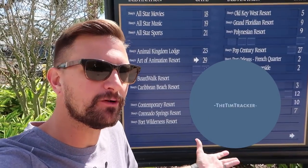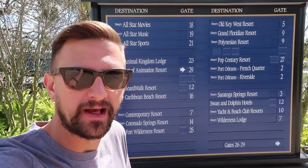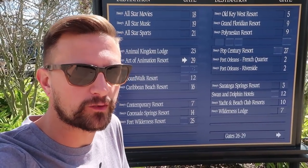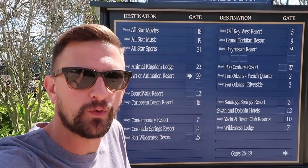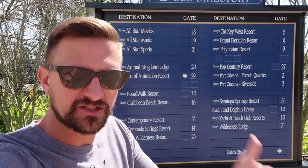Good morning from the Disney Springs bus board. You guys know what that means — it's time for another resort tour. We're getting really down to the wire now. We've only got Fort Wilderness, Contemporary, and the Boardwalk Resort to do. We're going to go do the Boardwalk today. I'm excited. I've never really been into the Boardwalk Resort, so this is going to be a new experience for you and me together. Let's go get on the bus.